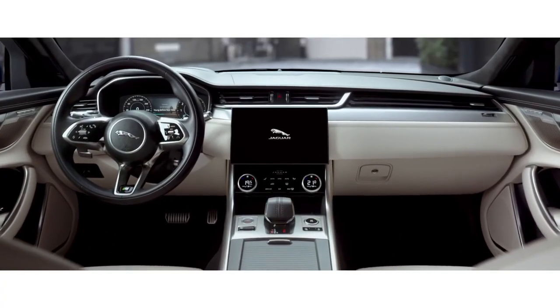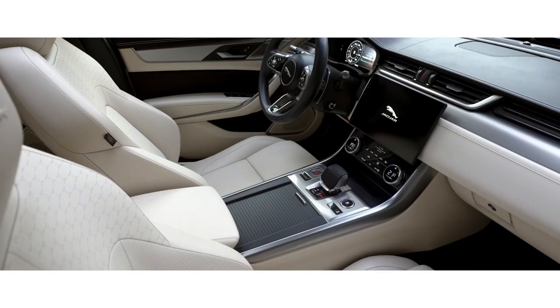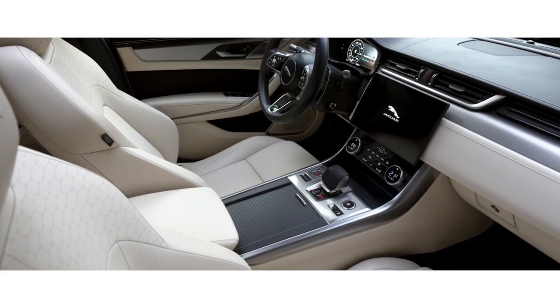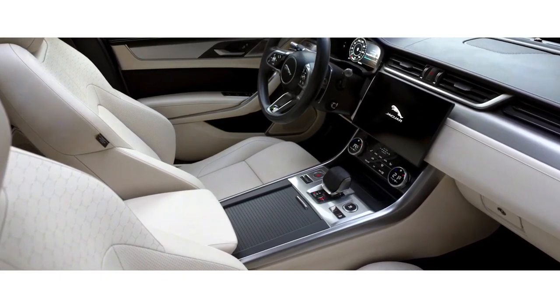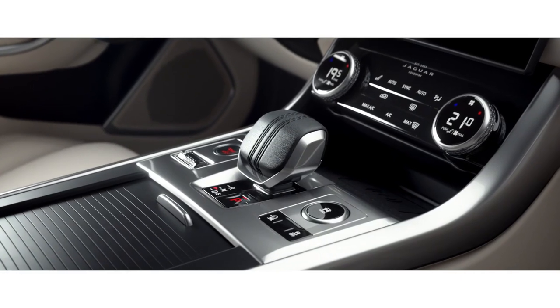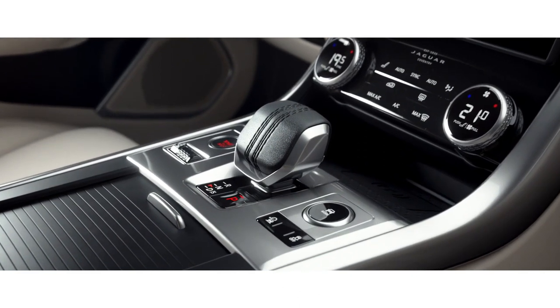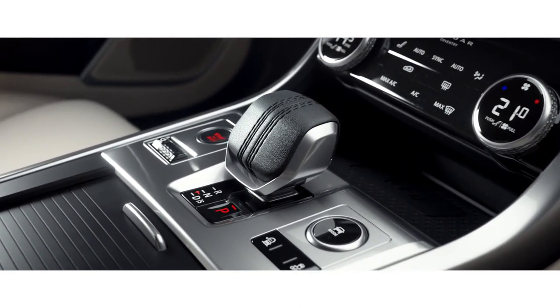The interior has been completely redesigned. Sumptuous double stitched soft leather, combined with high quality finishes, new veneers and chrome accents, work in perfect harmony. The all new drive selector, with cricket ball stitching, has been ergonomically redesigned to sit perfectly within the palm of your hand.